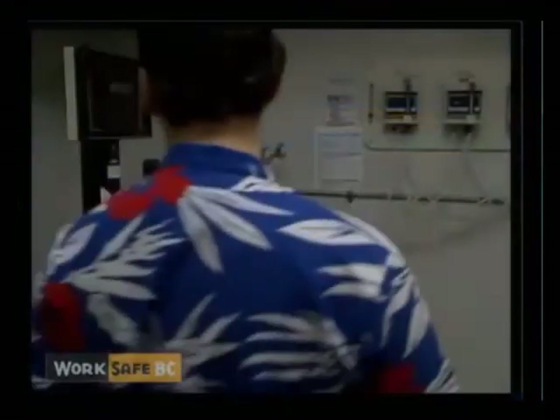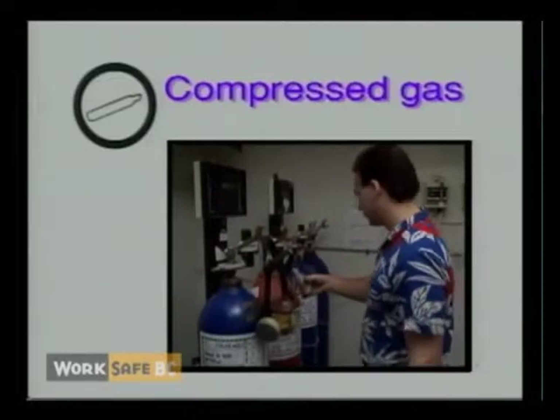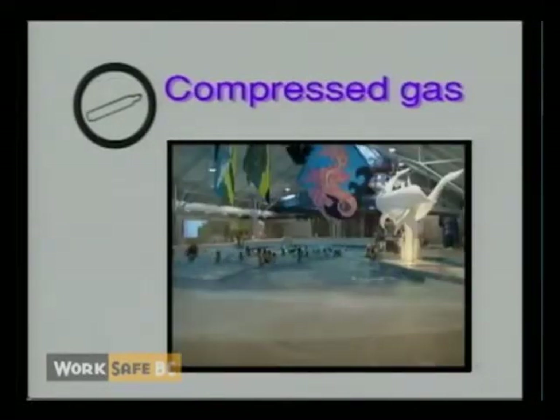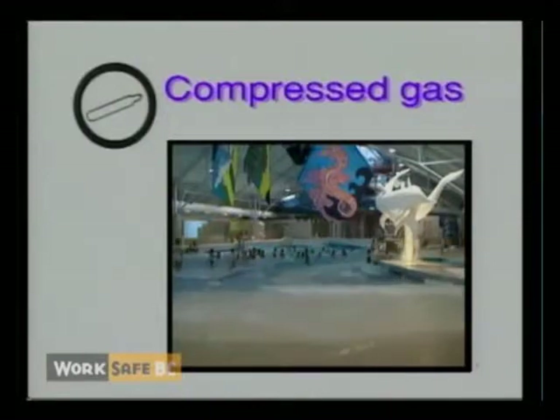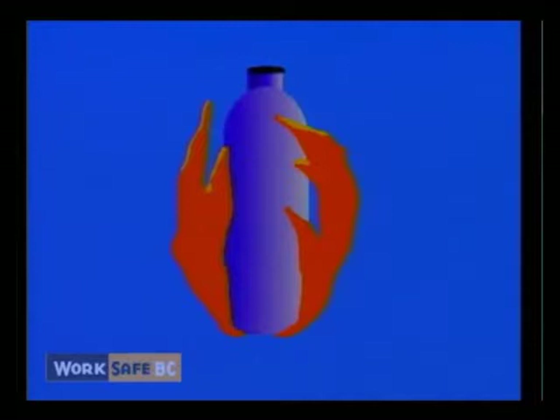An example of Class A, compressed gas, is chlorine contained in a pressurized cylinder used as a disinfectant at swimming pools, or oxygen used in oxy-acetylene welding. If the pressurized container is punctured because it is dropped or exposed to excessive heat, the exploding fragments or rocket-like projectile present a serious physical hazard.